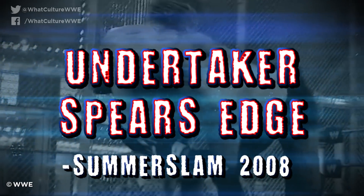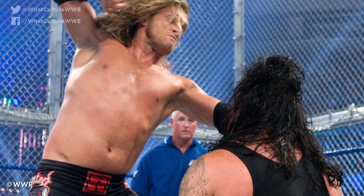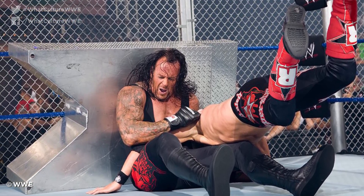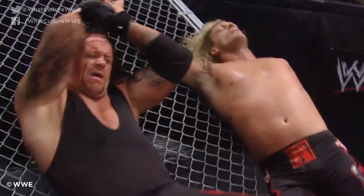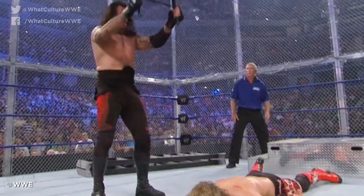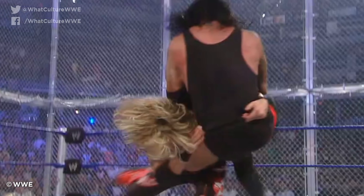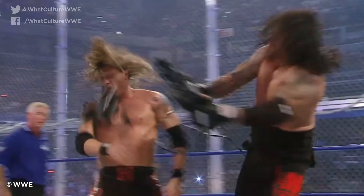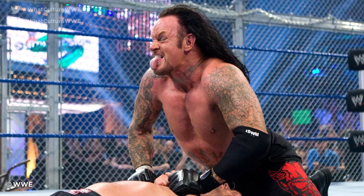Number 7: Undertaker Spears Edge, SummerSlam 2008. Edge's finest in-ring performances often came in big stipulation matches, and this Hell in a Cell classic is one of them. His feud with The Undertaker was great, and while not as brutal as some of the stipulation's bloodier offerings, the match ruled. Edge threw himself through several tables, and the cell wall breakage is still repeated in highlight packages today. Still, one of the more memorable moments came not from a weapon spot, but Taker using Edge's spear against him. The Deadman had already felt the move several times throughout the bout, but he made it his own towards the end — he speared his opponent out of his boots, smashed him with a camera, and that set up victory in what would be his last major singles match with the Rated-R Superstar.